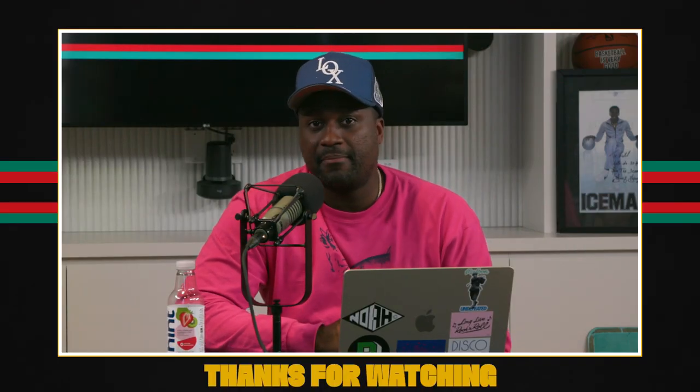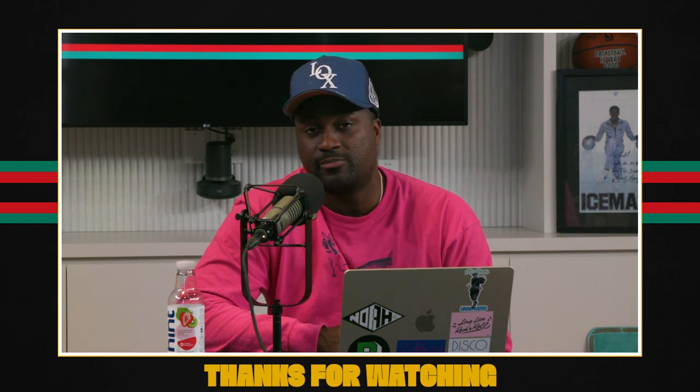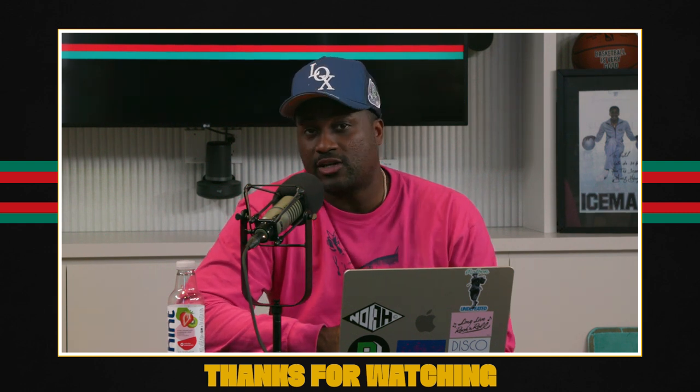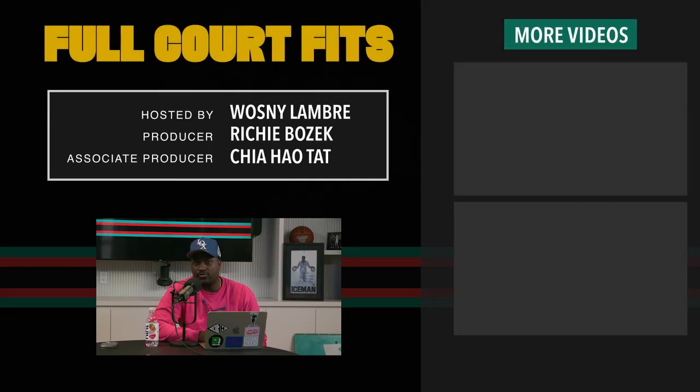All right, that was our show for today. Make sure you subscribe to the Ringer's YouTube feed. Hit that notification bell so you're getting Full Court Fits and all of our offerings every single day. Shout out to our producers Rich and Gahal — these guys are killing it, making sure the trains run on time. We will see you guys next week. Peace.